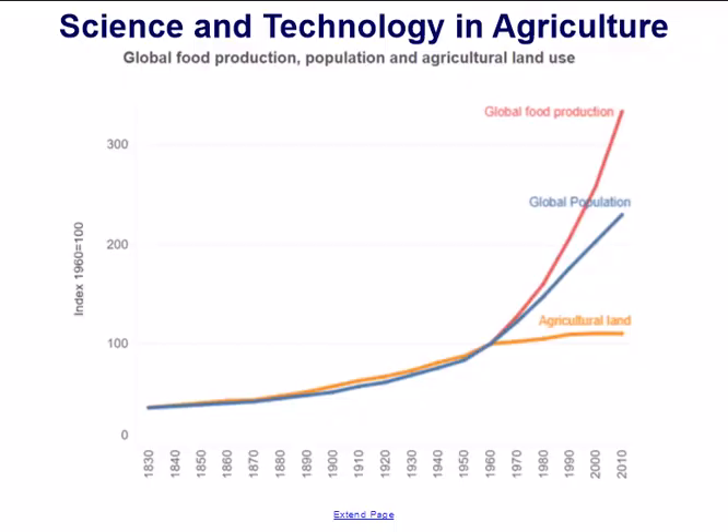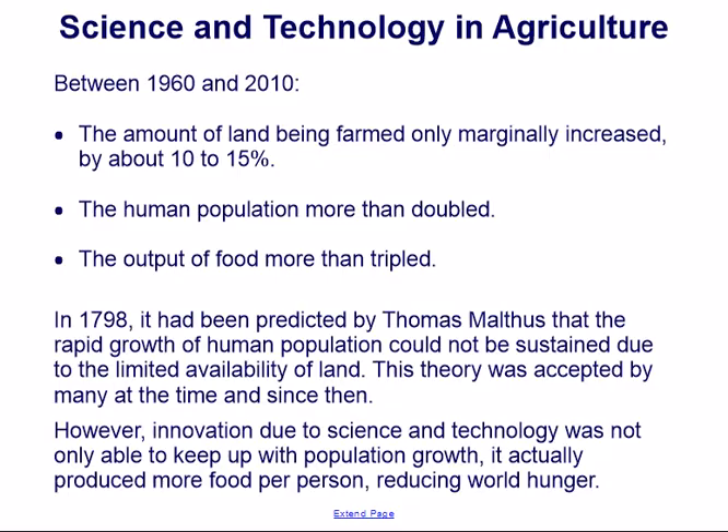The chart shows Global Food Production, Population, and Agricultural Land Use. Between 1960 and 2010, the amount of land being farmed only marginally increased by about 10-15%. The human population more than doubled, and the output of food more than tripled.